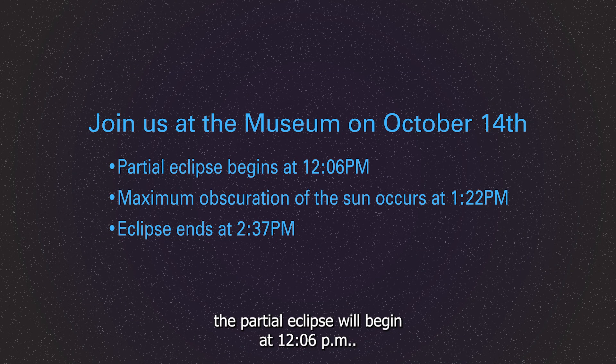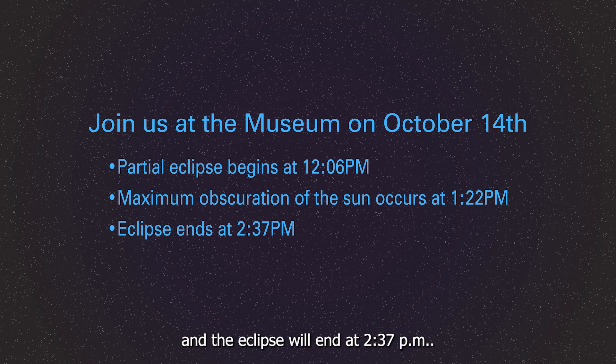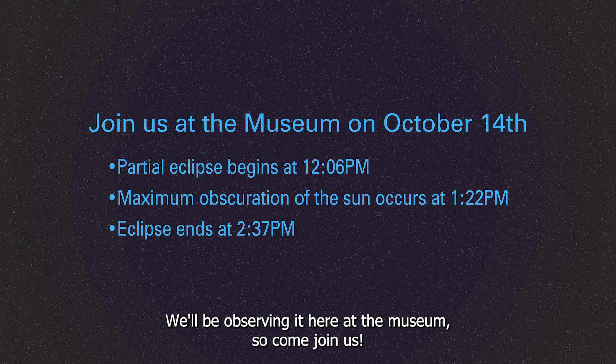Here in Trenton on October 14th, the partial eclipse will begin at 12:06 PM. The maximum obscuration of the sun will occur at 1:22 PM, and the eclipse will end at 2:37 PM. We'll be observing it here at the museum, so come join us.